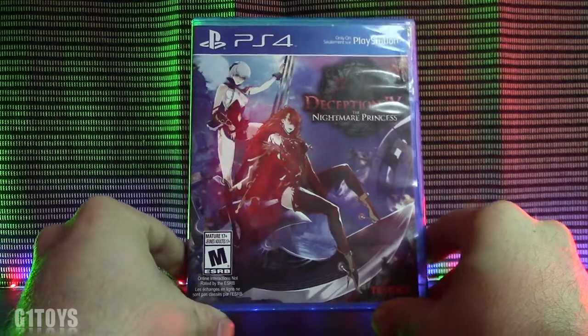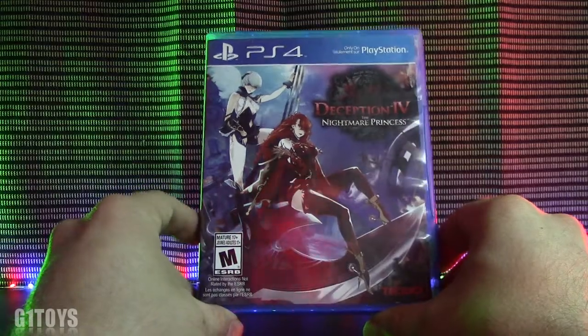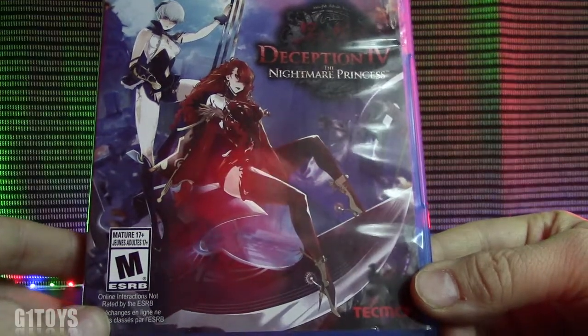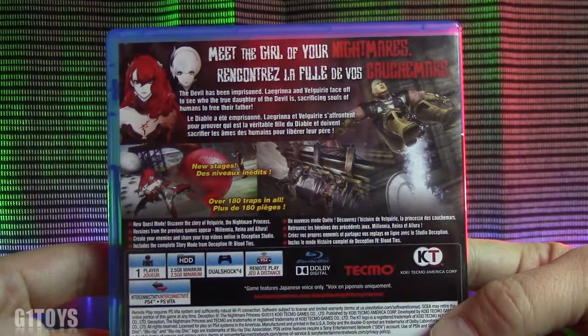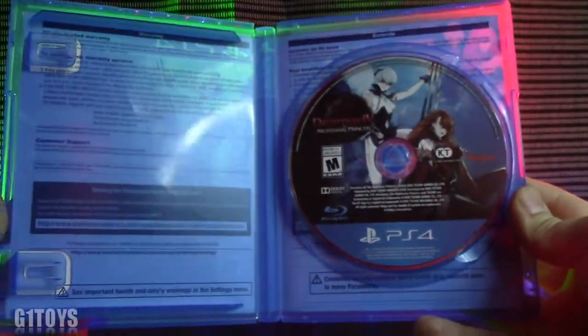And why not revisit a game such as this one? This is Deception IV: Nightmare Princess, and as you can see it has some pretty erotic cartoonish cover art on the front — I really dig it, I love that style. It is by Tecmo and is rated M for Mature. The back has some nice presentation as well. It's rated M for blood, sexual themes, and some violence. This is what you get when you open it up.